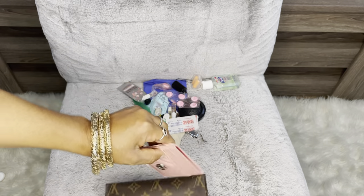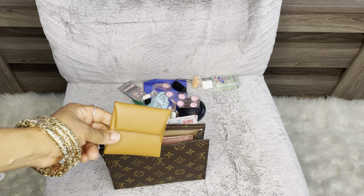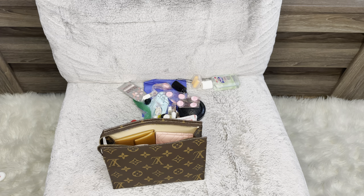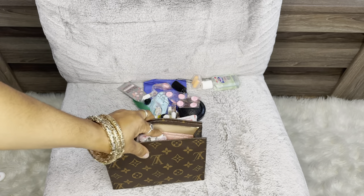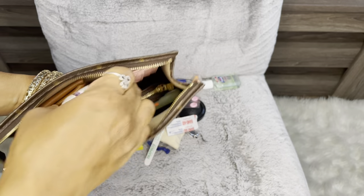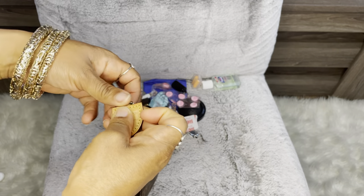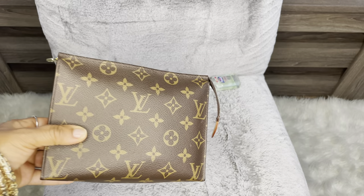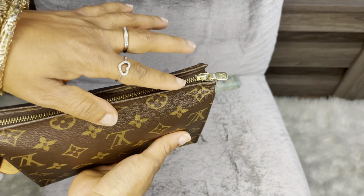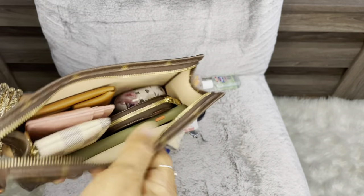Then I have my Gucci card holder - that fits in there. My Hermes Bastia - that fits in there too. My AirPods - that fits in there. Let me get everything in there. It's perfect, and it fits nicely. It is not wonky on top - the zipper is straight. So that's pretty good.